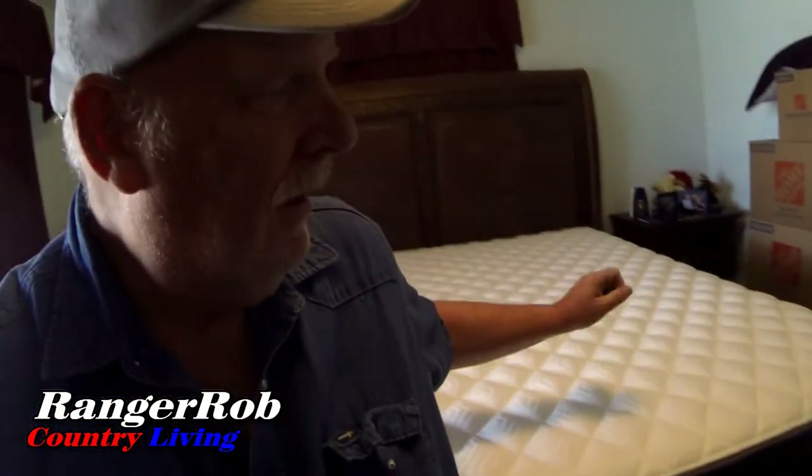I know this is an unusual place for me to do video, but this mattress has taken about four months for us to get exchanged. We have a warranty on it. It was damaged when we moved here, and there was a warranty to replace it. By the time we went through all the red tape, we just got it today.